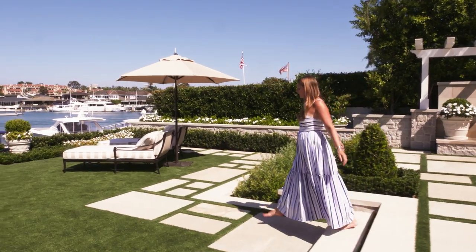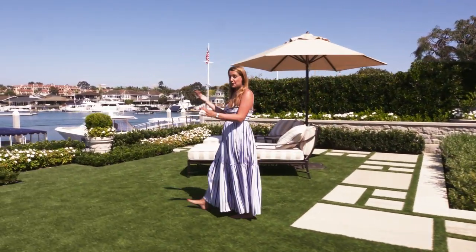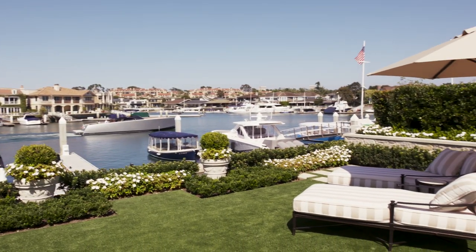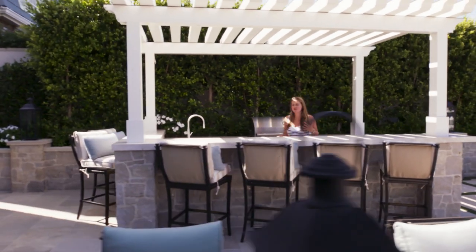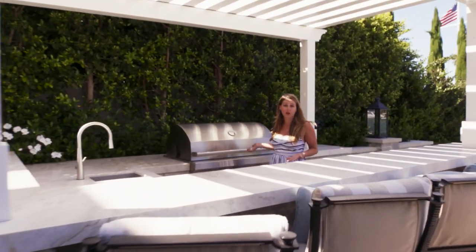Down here we have this lovely lounge area with a beautiful view of the inlet. You can keep your boat tied up here, take it out for a little spin, or just hang out in these lounge chairs. For a space like this, having an outdoor kitchen is so key — you've got your mini fridge, you can keep your beverages cool, you've got a sink, you've got your grill to make dinner, so you can really basically live outside.